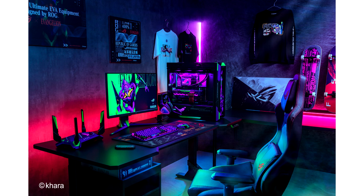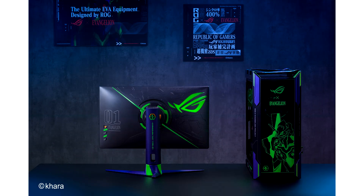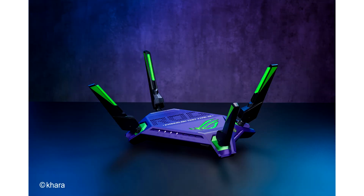Besides core PC components, Asus has unveiled a network router, peripherals, and even clothing that takes design cues from Evangelion aesthetics. Asus's new Evangelion themed product range will include multiple PC components using EVA-01's color scheme, including a Maximus Z690 HERO motherboard, a Strix Helios chassis, and Strix RTX 3080 12G and 3090 GPUs.